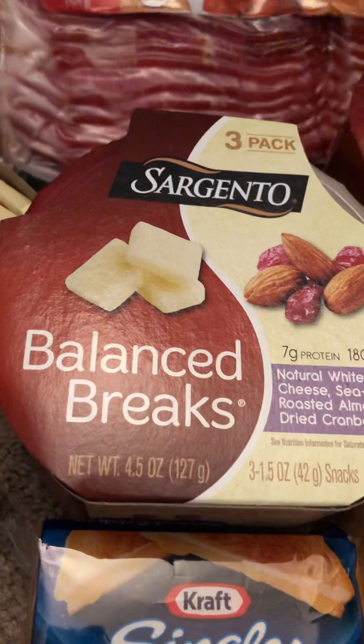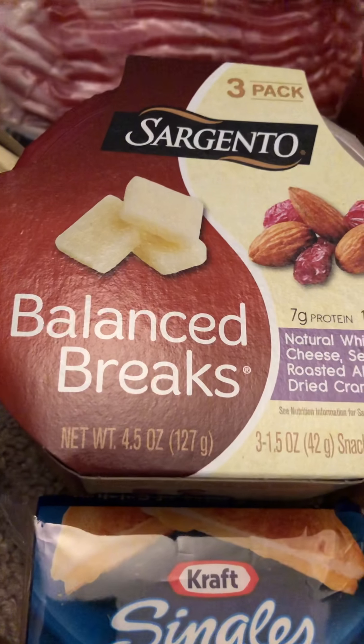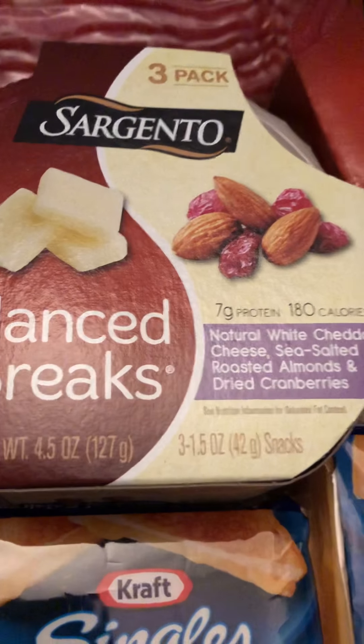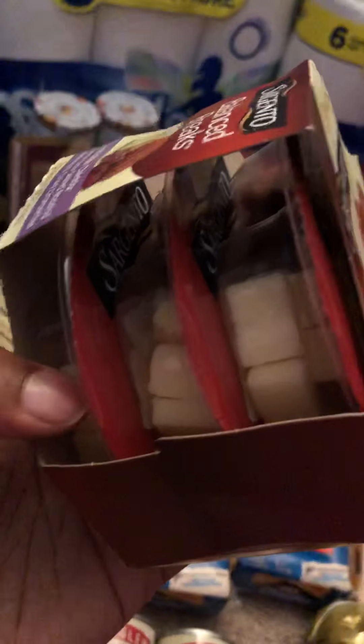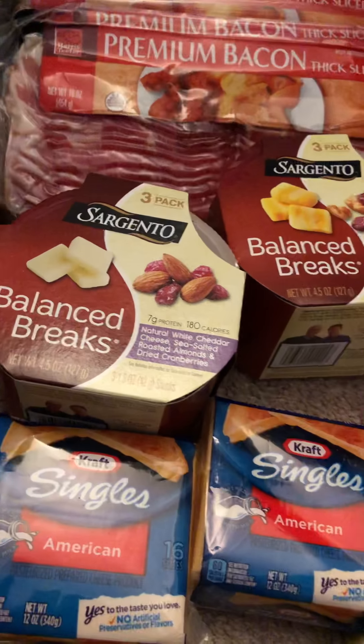The Balance Break bars are $3.49 — there is a $1 off of one, so I got them for $1.49 each. These are the three-packs; I love these. They're a great snack. We are trying to eat a little healthier, so yeah.